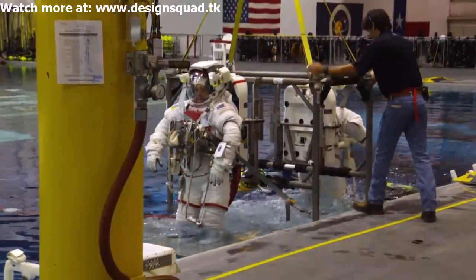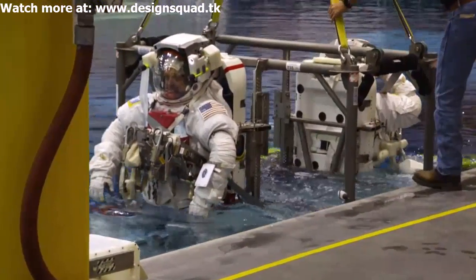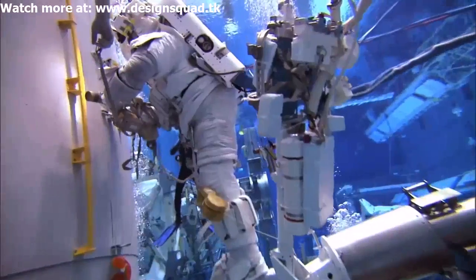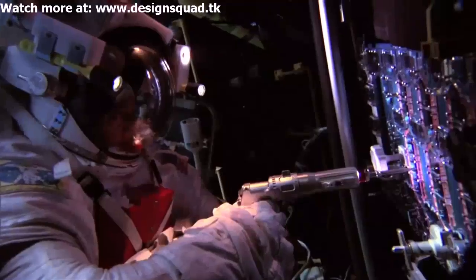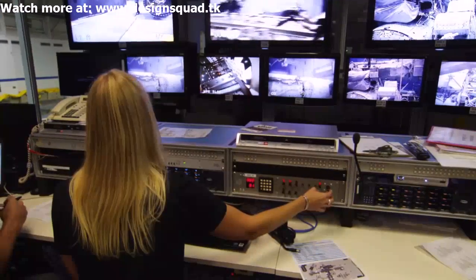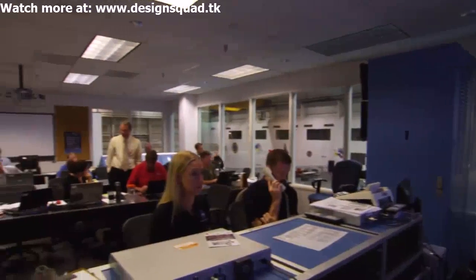We train them about the tools they're going to use when performing the spacewalk. They do a whole choreographed spacewalk where they learn about the different components of the space station and how they can fix them. The next part of my job is to be in mission control and help choreograph the spacewalk, especially when things go wrong. We're considered the experts and we can help tell the astronauts how to fix the situation.